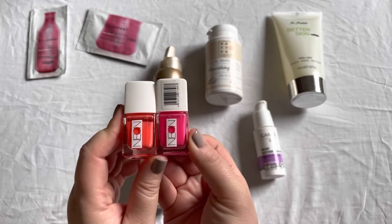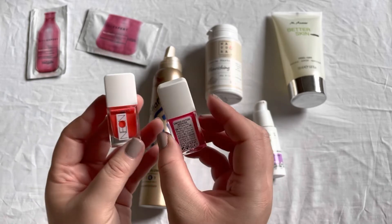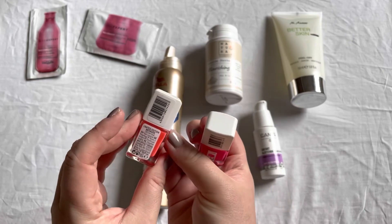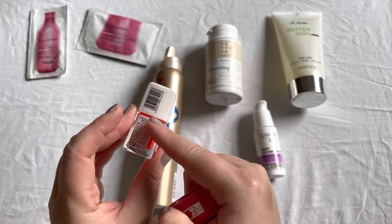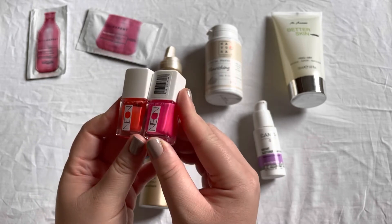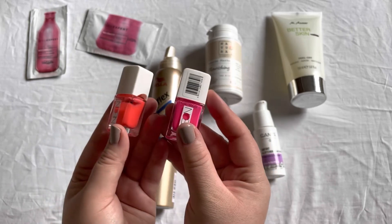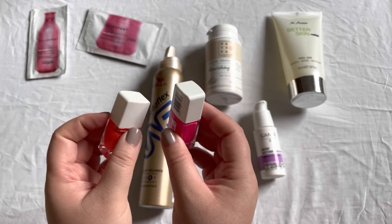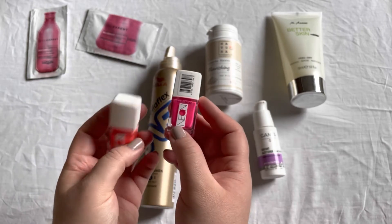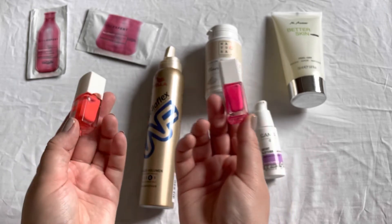Two items I still have with me are these Catrice Neon nail polishes — this one is in Flashy Pink and this one is in Hot Coral. These are limited edition ones and I really do like them, especially with a white base underneath. I kind of saved them because I like them that much, but yes, 2020 — this tells me I really need to use them.